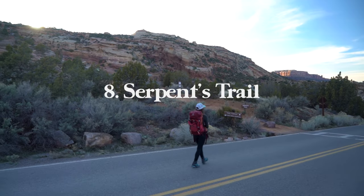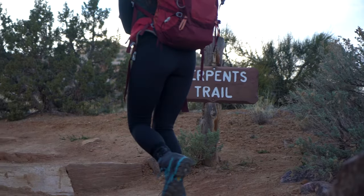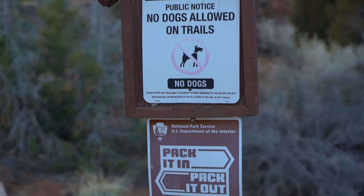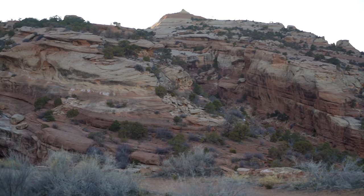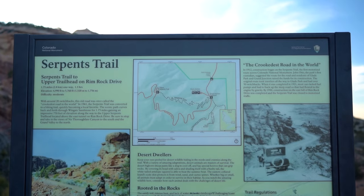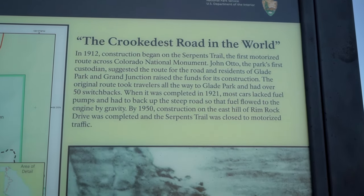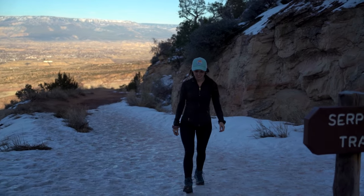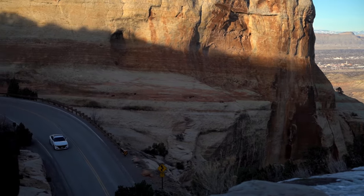Next we have Serpent's Trail, which starts just across the street from the Devil's Kitchen trailhead on Rim Rock Drive. It's important that everyone packs out what they pack in and follows Leave No Trace principles. The Serpent's Trail connects to its upper trailhead on a point-to-point hike that's 1.7 miles one way with 770 feet of elevation gain. The trail has 20 switchbacks and used to be called the crookedest road in the world before it was converted to a hiking trail in 1961. If there's one hike I would cut if you're on a time crunch, it would be this one.